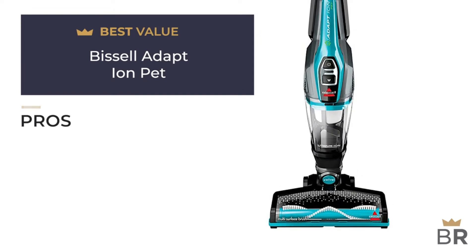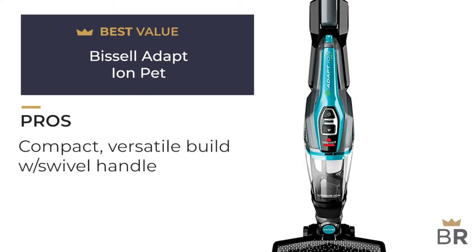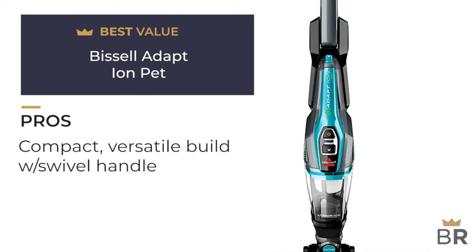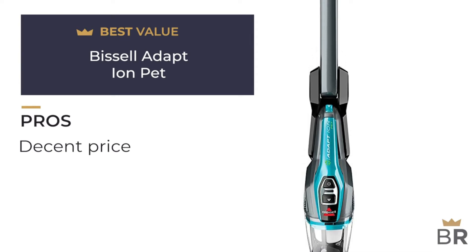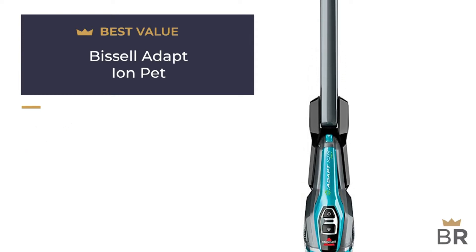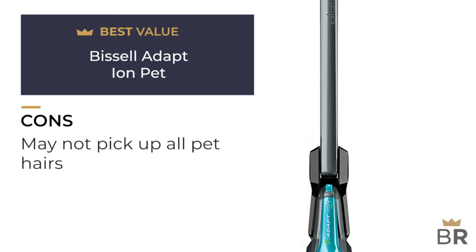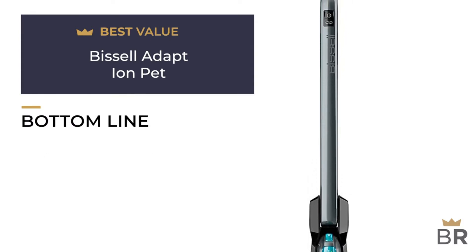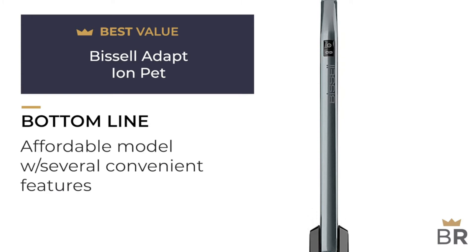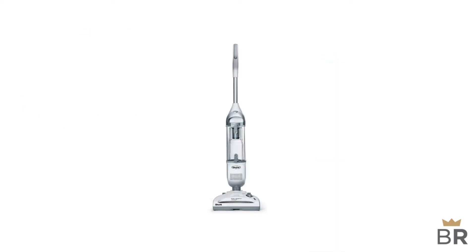We rated this Bissell cordless vacuum as our best value pick. Pros: hand vac is easily detachable for convenience, swivel steering for ease of use, not as pricey as some other options, two-way folding swivel handle to easily reach under furniture, collapses for storage. Cons: marketed for pet hair removal but some owners say it's not strong enough for stubborn hair. Bottom line: a lightweight option with swivel steering and a detachable hand vac — a handy household tool.